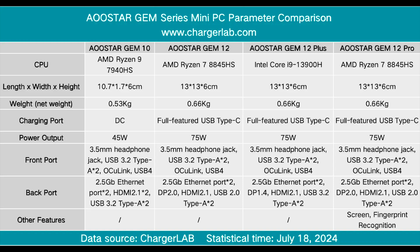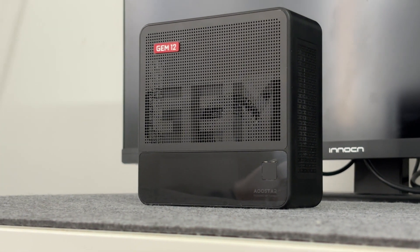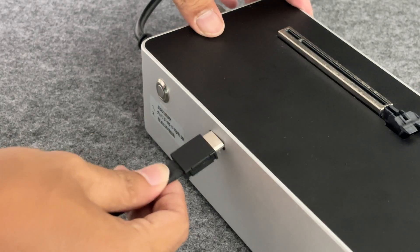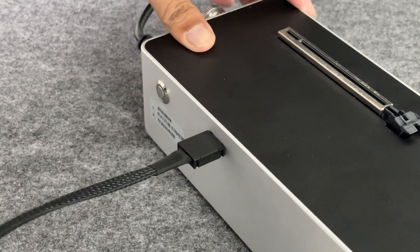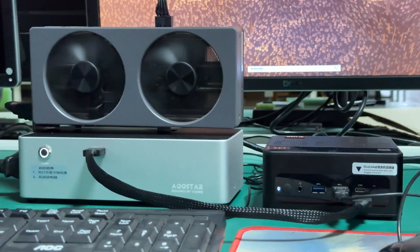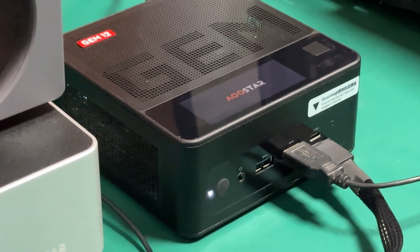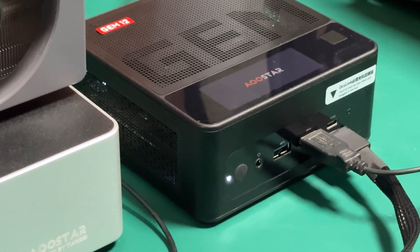In the previous video about the Oculink GPU dock, we briefly introduced Oculink. Compared with Thunderbolt 4, Oculink has a bandwidth of up to 64 gigabits per second under the PCIe 4.0 protocol. It is an interface transferred from the M.2 slot and uses a direct PCIe channel, with no transmission loss of the DP channel. Moreover, the maximum bandwidth of Thunderbolt 4 is only 32 gigabits per second, which is far less than Oculink. However, Oculink cannot perform PD charging like Thunderbolt 4, and its popularity is not that widespread at present.